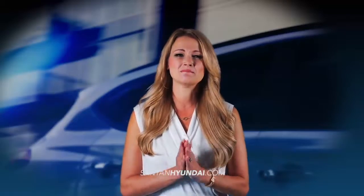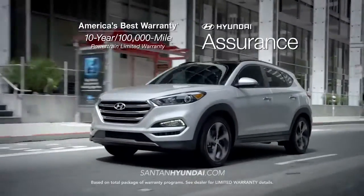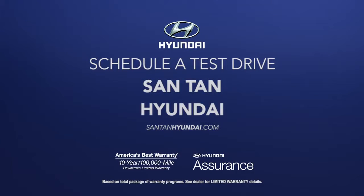With better tech comes more convenience. Experience the all-new 2016 Hyundai Tucson. Schedule a test drive of your very own at Santan Hyundai today.